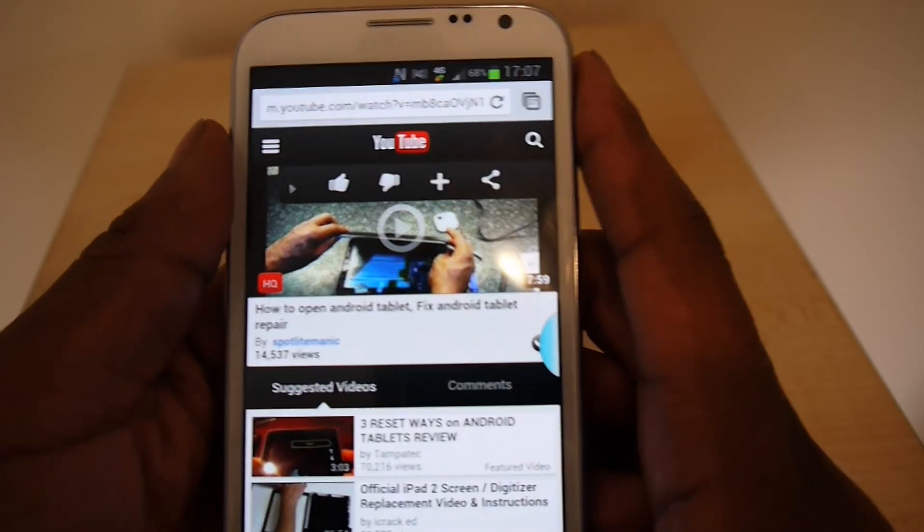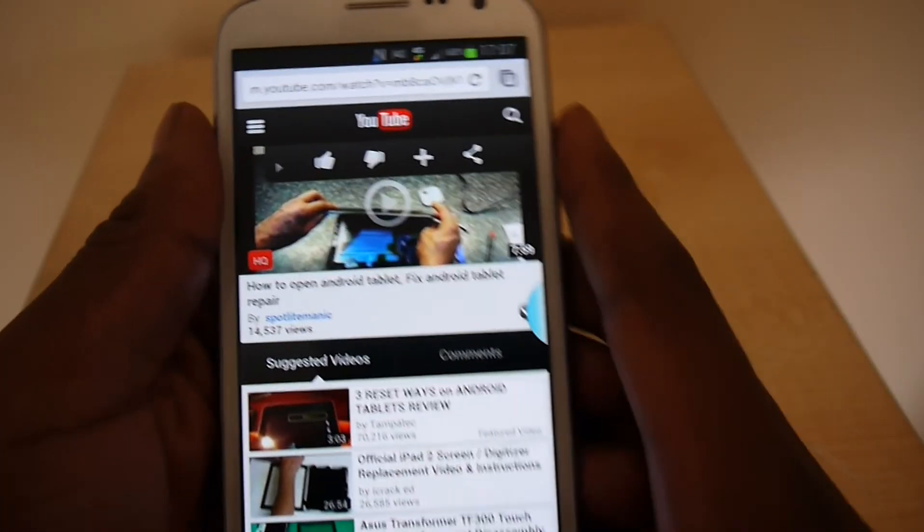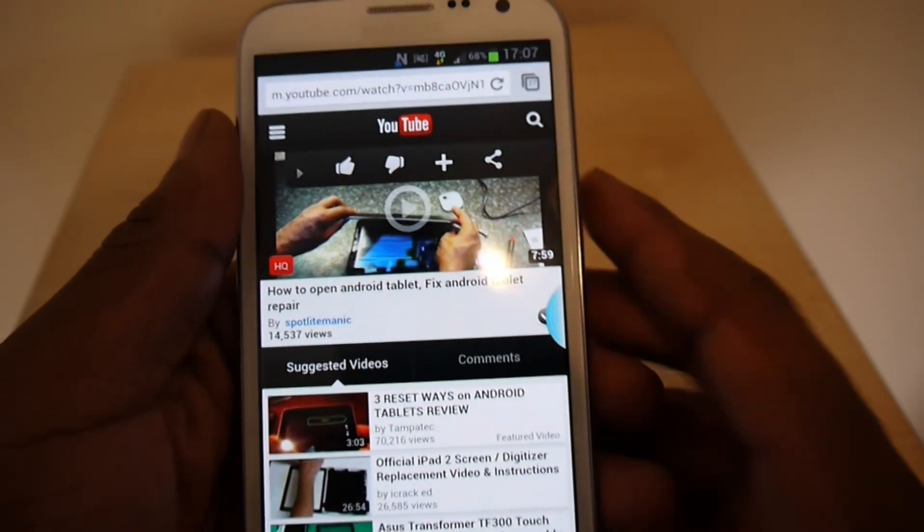Rate, comment and subscribe, share the video, and I'll see you again.